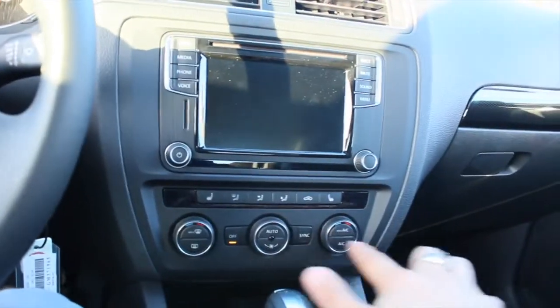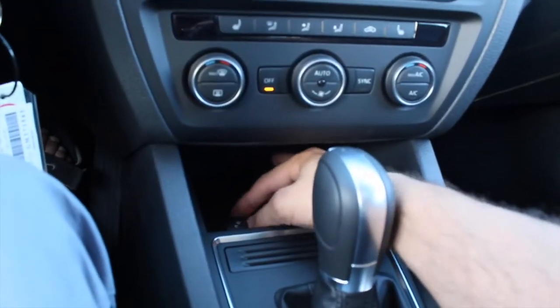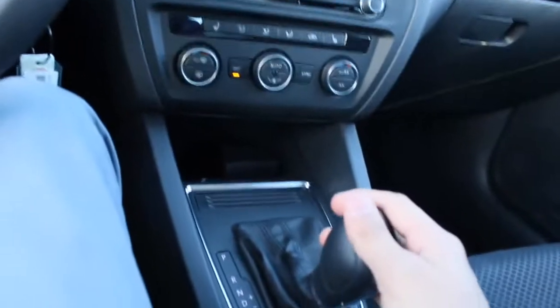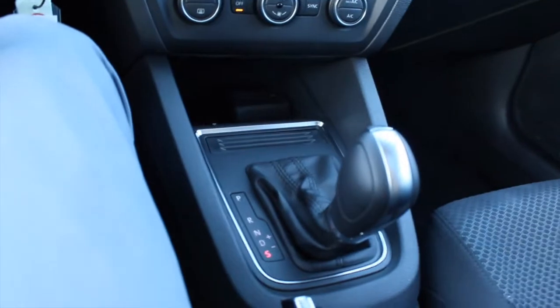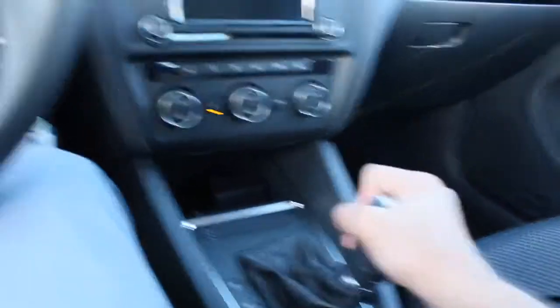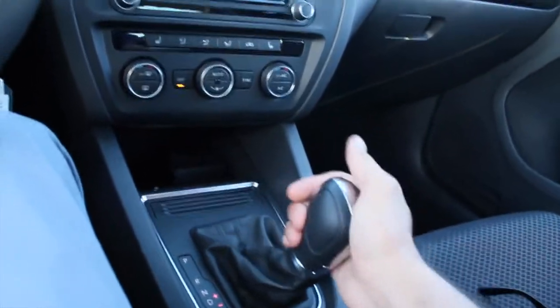Down below you've got all these buttons to control the AC — auto or sync them accordingly. You also have some storage space here and a 12-volt charging dock. You can control your gears — I believe it's six shifting gears. There's a sport mode where it bumps up the speed very smoothly and efficiently, giving you that sports car feeling. So it qualifies as a sports car, family car, and regular economical car. You can also have manual sport shifting controls in your hands by shifting up or down.